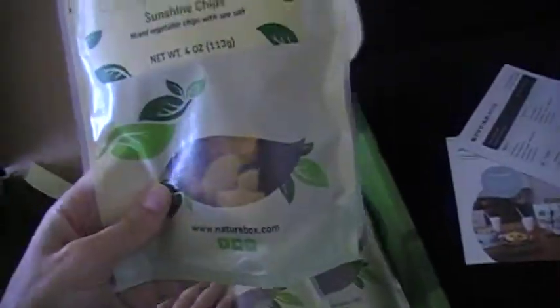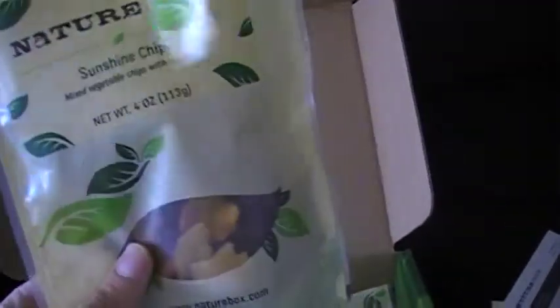We've tried four out of the five snacks. These are all things I picked. First we have sunshine chips, which is mixed vegetables chips with sea salt, and these were pretty good actually. They're different.